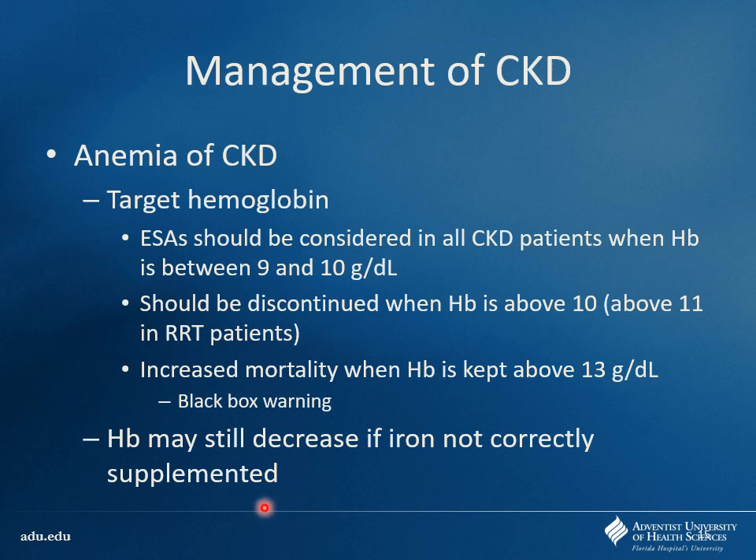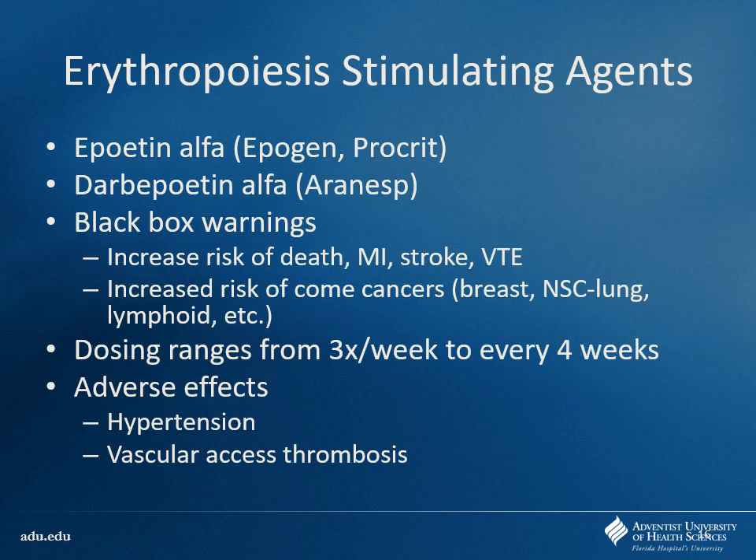You may find that you can give EPO all day long but the hemoglobin is not rising — a lot of it is because they don't have good iron supplementation. You'd just be giving a very expensive drug for no real benefit. Agents include epoetin alfa — which is what we mean when we say EPO — and darbepoetin alfa, called Aranesp. The black box warnings include increased risk of death, MI, stroke, and VTE due to driving up hemoglobin too much. Some small risk of certain cancers as well.